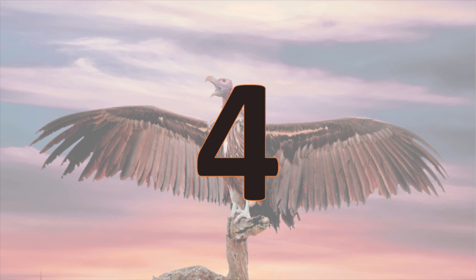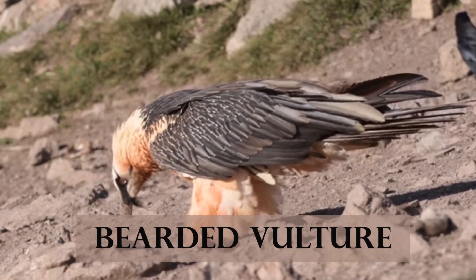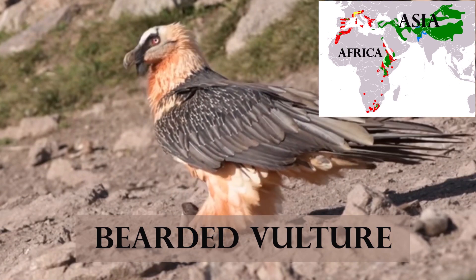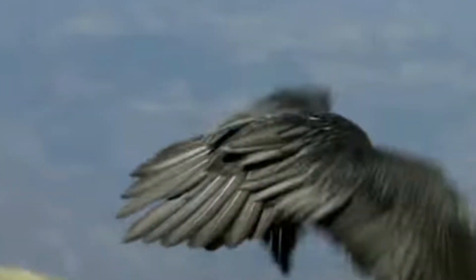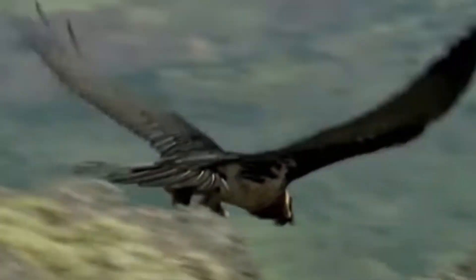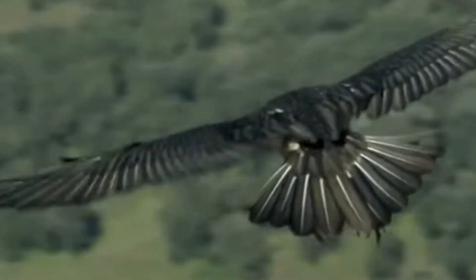Number 4. The Bearded Vulture is a very large bird of prey native to the mountainous regions of Asia and Africa. They can be 4.2 feet long and 17 pounds heavy. It has a long slender body with a feathered head, rust-colored body, dark wings, and a wedge tail.